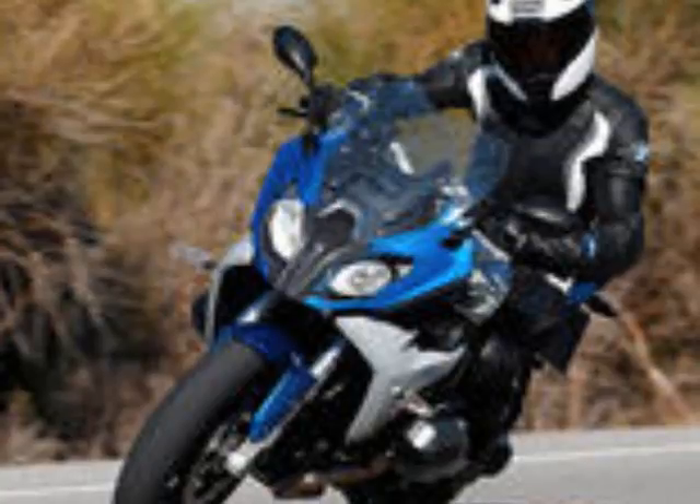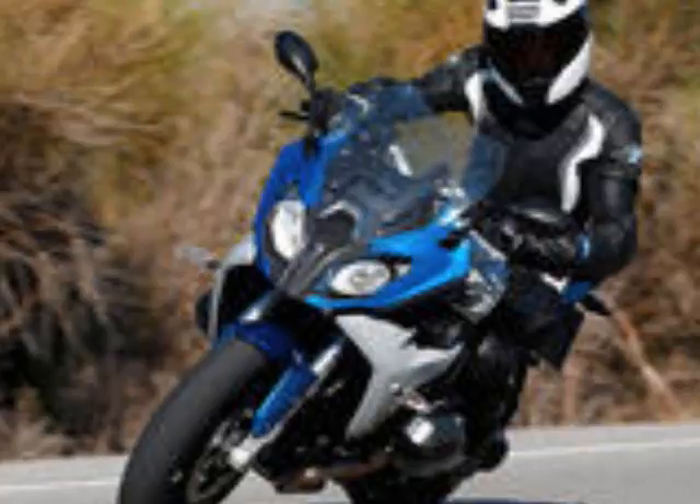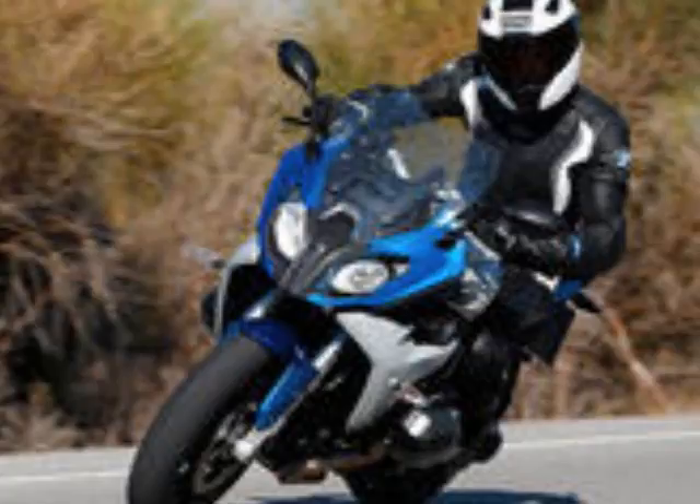The driving force behind the R1200RS comes from the flat twin boxer engine so typical of the brand. Dual overhead cams actuate the four-valve heads, and the engine dumps waste heat through a combination of air and liquid cooling. Massively over-square, the 101mm bore and 73mm stroke add up to 1170cc total displacement, and the power figures are about what one would expect: 125 horsepower at 7,750 RPM and 92 pound-feet of torque at 6,500 RPM.